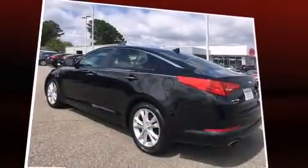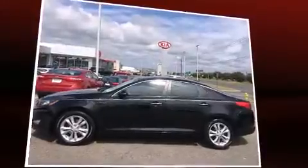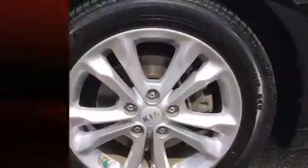It includes leather upholstery, variably intermittent wipers, a trip computer, front fog lights, remote keyless entry, and one-touch window functionality.